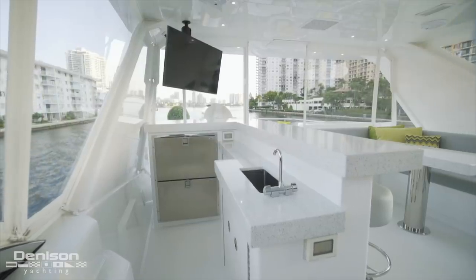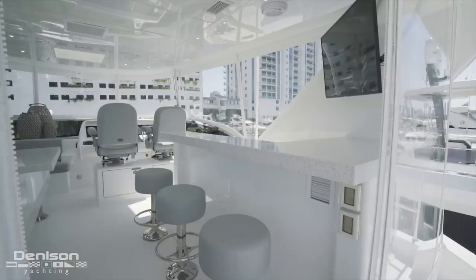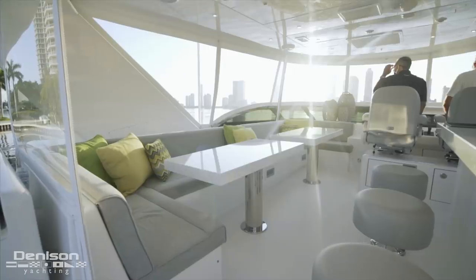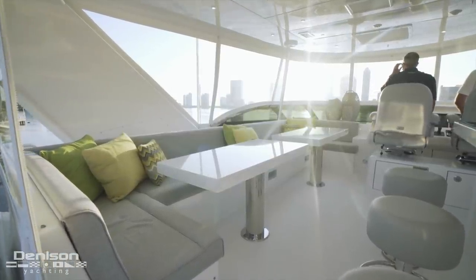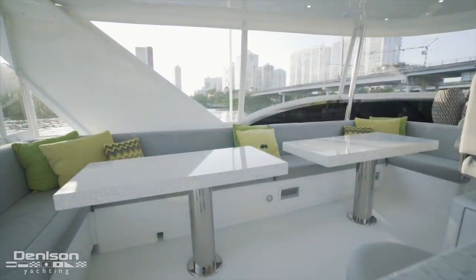With an over-under fridge freezer, stainless sink, and natural stone countertops, this three-seater bar is perfect for intimate nights. Looking to port we see a 15-foot long settee that seats up to 10. Just in front of the seating are a pair of cocktail tables with stone tops.